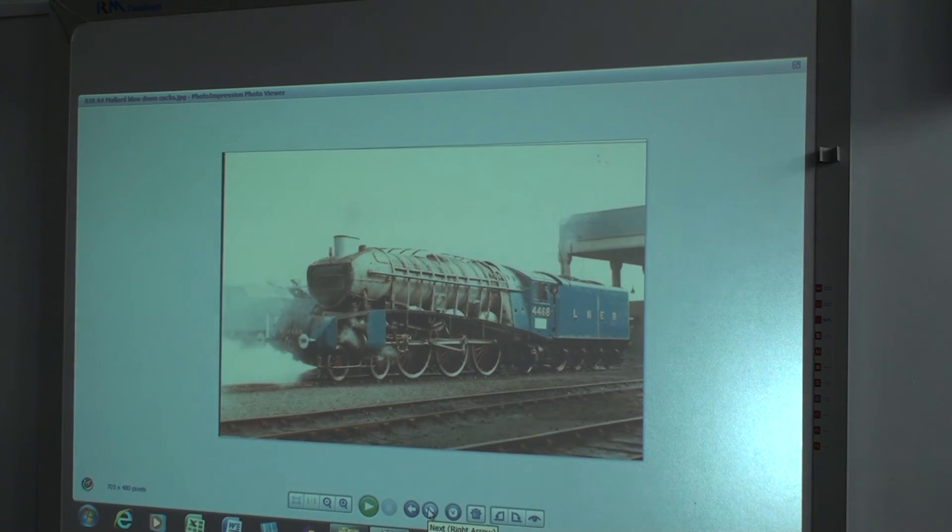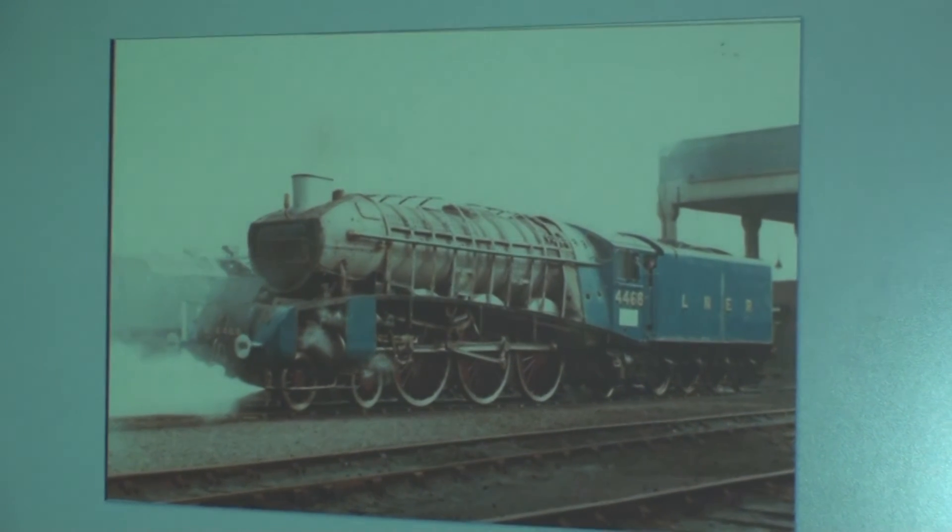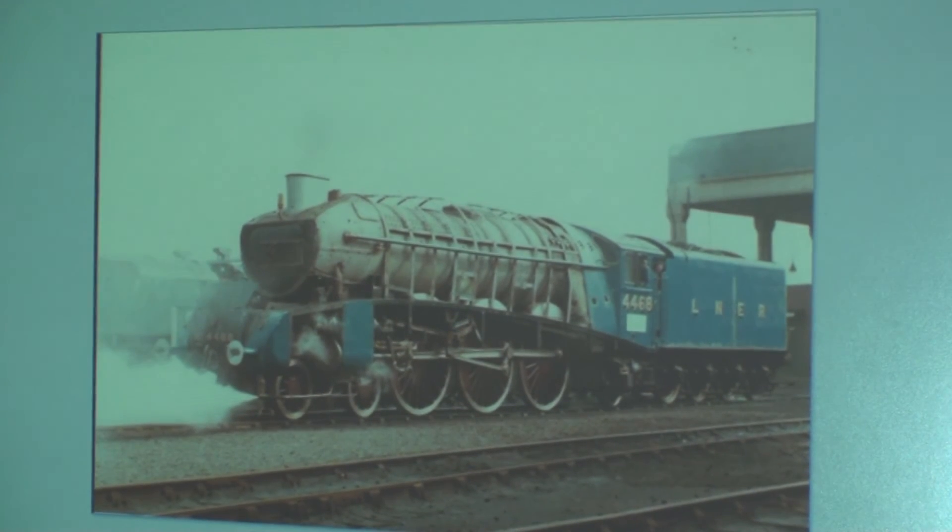That's what a locomotive looks like when she's undressed — that, in fact, is Mallard. It just shows you how engines go together. That's an engine that's had its boiler checked. Those lines you can see going over the boiler are called crinolins. When they're happy that all the tests are okay, they'll insulate it and then put the nice cladding back on it.